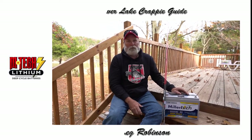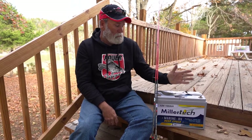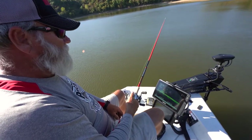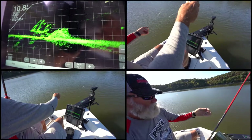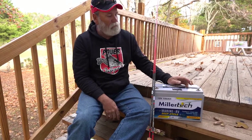Greg Robinson with Greg's Guide Service here on Beaver Lake, Northwest Arkansas. I just wanted to talk a minute about the M-Tech batteries, Miller Lithium batteries. I do run these batteries in my boat and I've had them in there for about a year now. These are the top of the line — it's a full replacement guarantee in five years if you have any trouble.